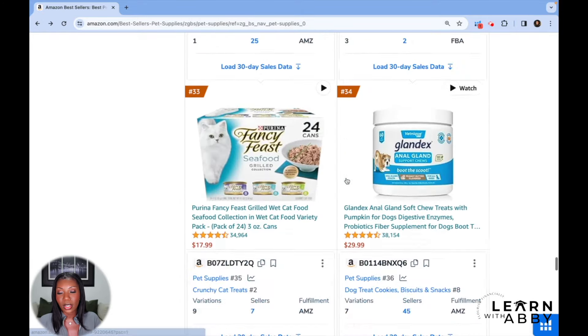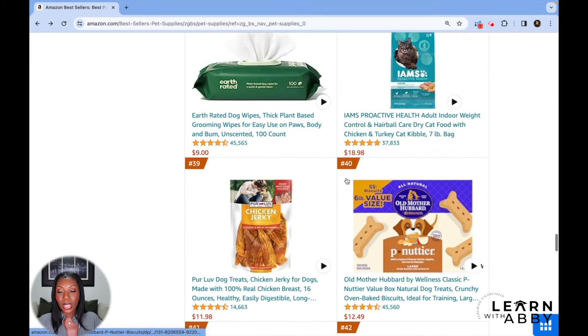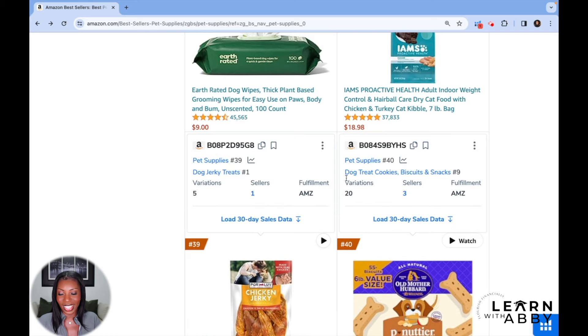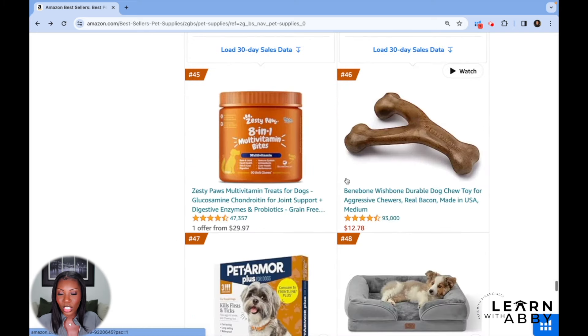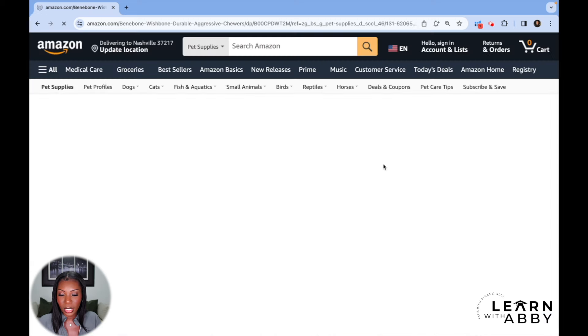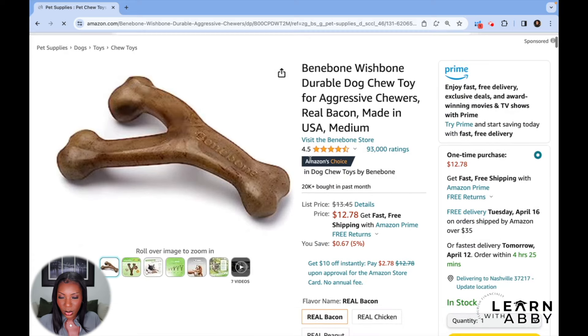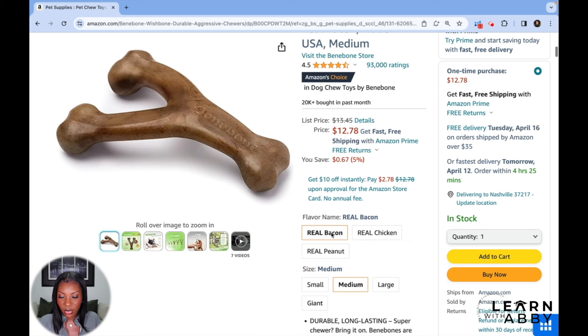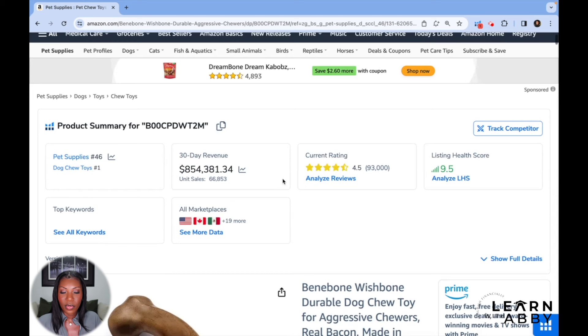That's why it's always ironic to me when people say, 'Can you still make money on Amazon?' And I'm like, yes, look at the stuff that people are selling every day. Then there's this chew toy — a wishbone shape, apparently flavored like bacon, chicken, or peanuts. $854,000 — almost a million dollars a month selling a chew toy. Amazon is an unserious place; there are so many people who shop on here.